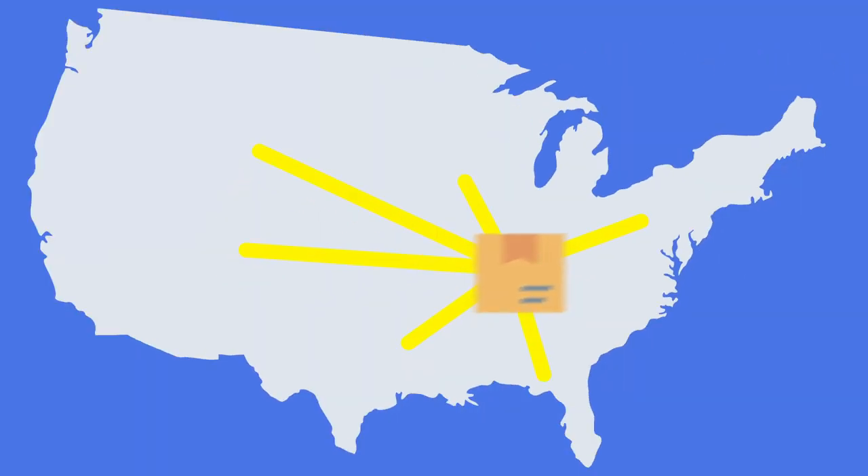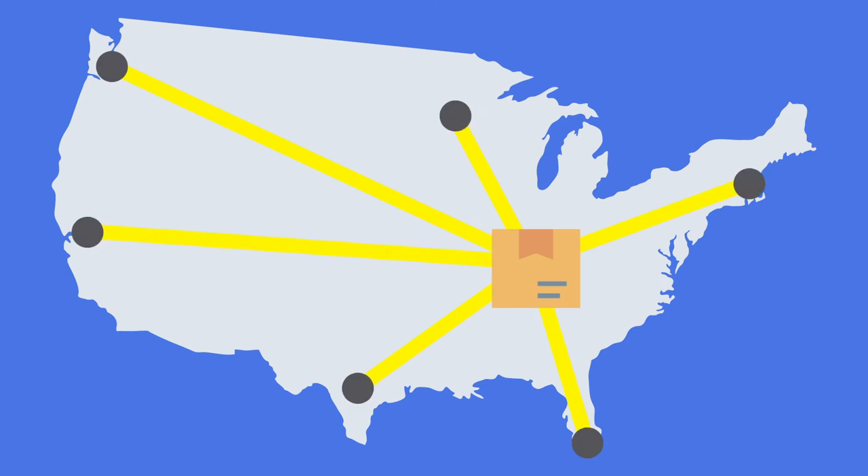Cool fact: Geek Squad City is located next door to a UPS Shipping Hub. This lets us ship throughout the United States directly to your end users quickly.